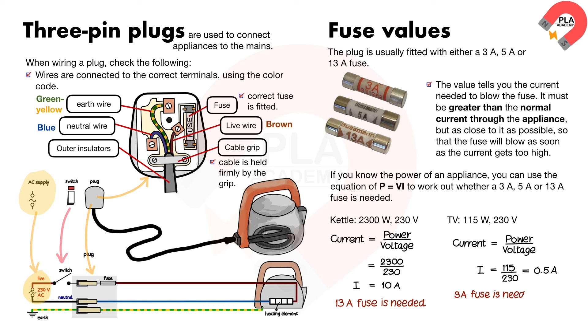So a 3 ampere fuse is needed. The TV would still work with a 13 ampere fuse, but if a fault developed, its circuits might overheat and catch fire without the fuse blowing.